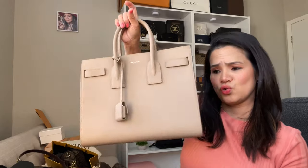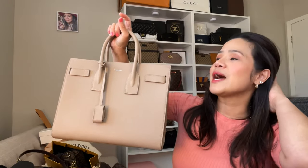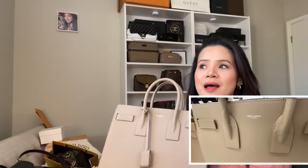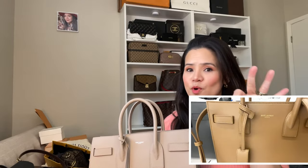The main thing I want to share with you is this bag that we got from YSL — this is actually a birthday gift from my husband. It's a YSL bag — this is the Sac de Jour. This is the small size. This bag comes in three sizes: the Nano, the Baby, and the Small. This is the small one.